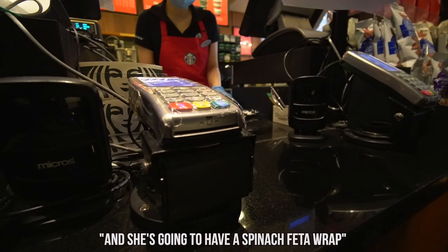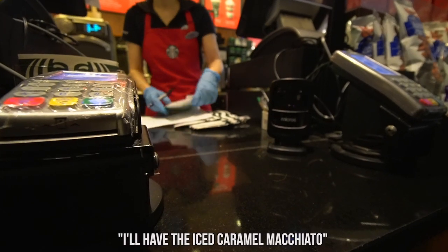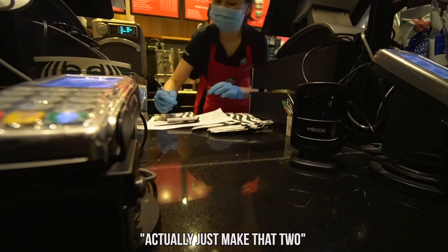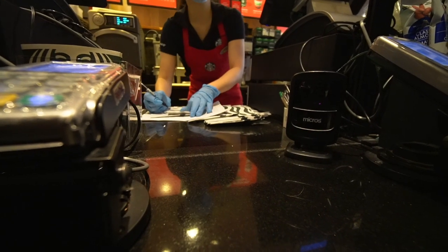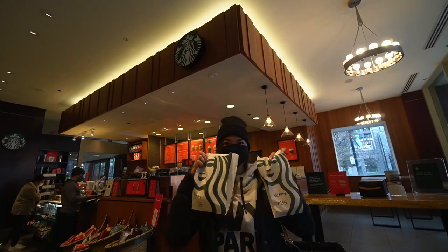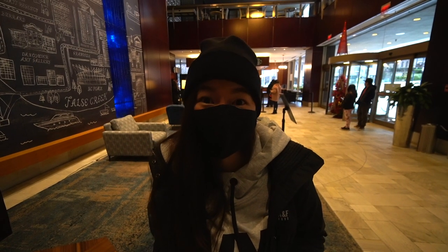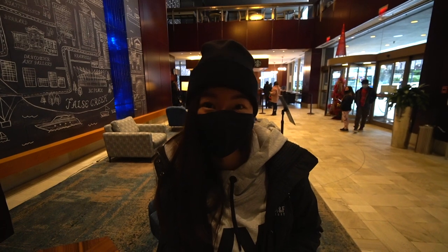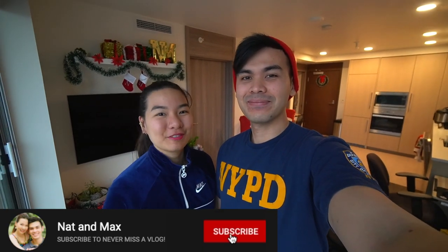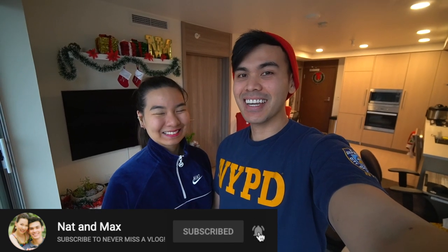She's gonna have a spinach cheddar wrap. I'll have the iced caramel macchiato — actually, just make that two caramel macchiatos. Good thing the room that we booked at Hyatt comes with a breakfast, but due to the pandemic the restaurants are closed, so they gave us vouchers for Starbucks. That was such a relaxing staycation! It's definitely one of the calmer Christmas Eves that we've had. Hope you guys all had a great holiday. Give this video a like, and if you guys are new here, please subscribe to our channel. We'll see you guys next time, bye!